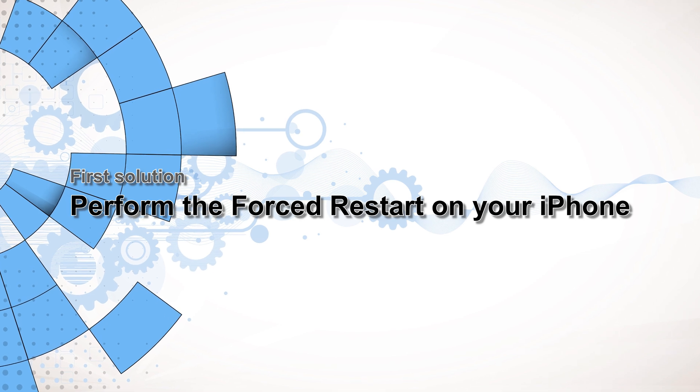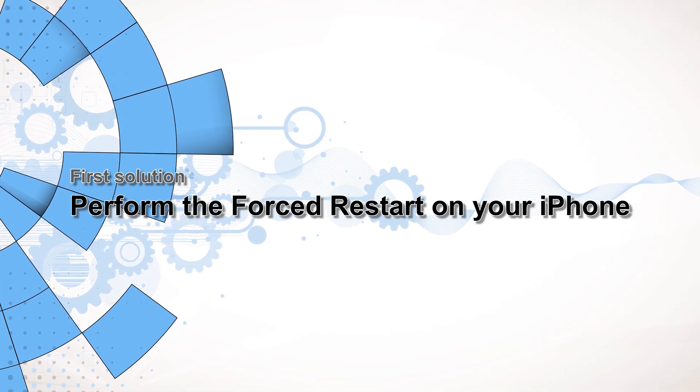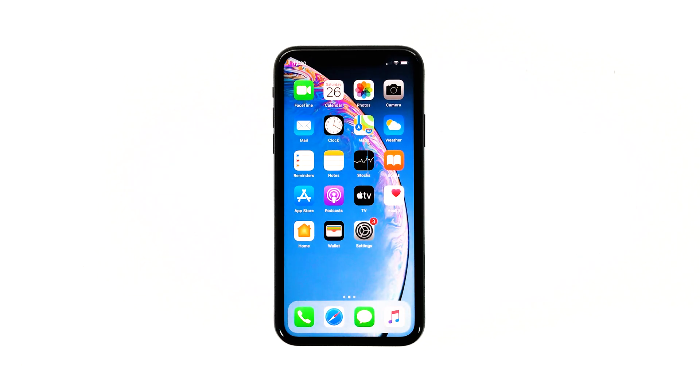First solution: perform the forced restart on your iPhone. It is possible that the reason why your iPhone has no service is because it's having some minor firmware glitches. So the first thing you have to do is the forced restart. This will refresh your iPhone's memory and reload all its services. Most of the time, this procedure is enough to fix this issue.